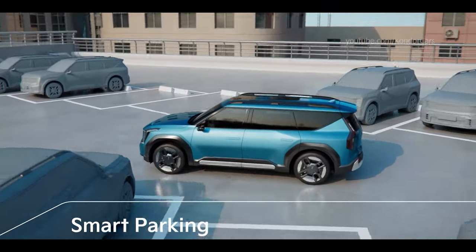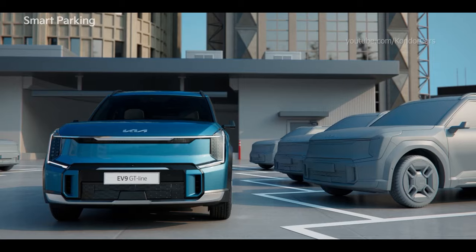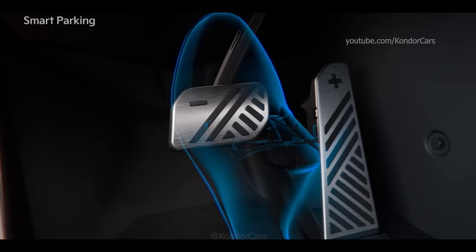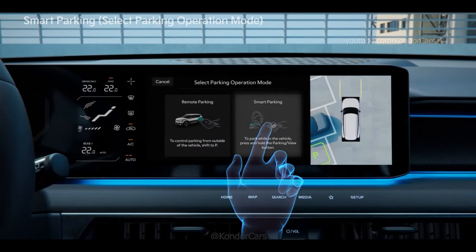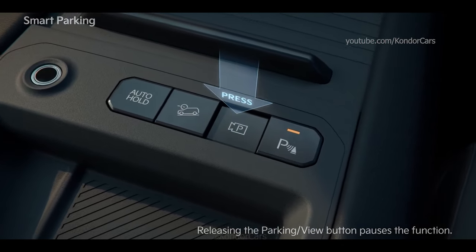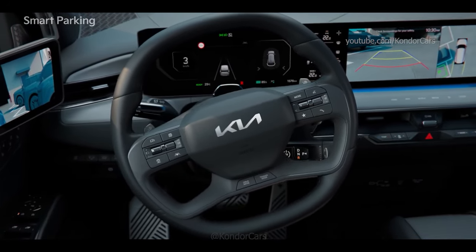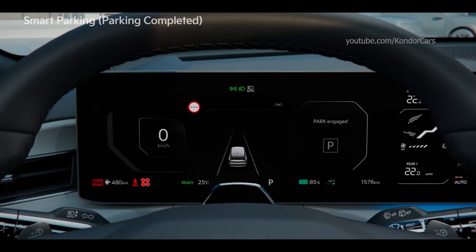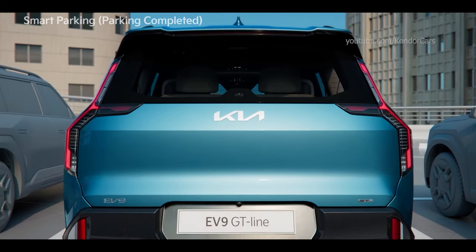The Smart Parking function enables you to park the vehicle while you're still inside. As with Remote Smart Parking, search for the parking space. Stop by pressing the brake pedal, select the Parking Type, and then select the Smart Parking function. As instructed, hold the Parking View button and take your foot off the brake to start the Smart Parking function. When parking is complete, a message appears, the gear shifts to P, the Parking Brake engages and the vehicle turns off.